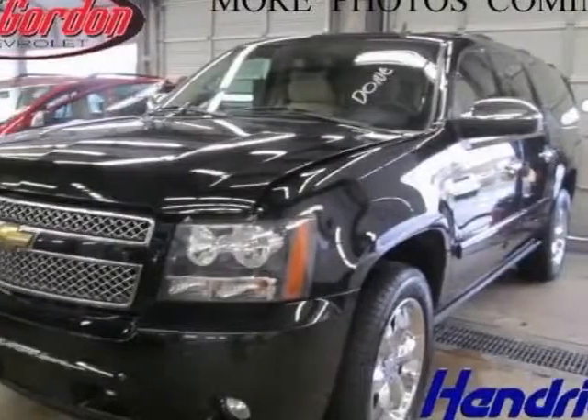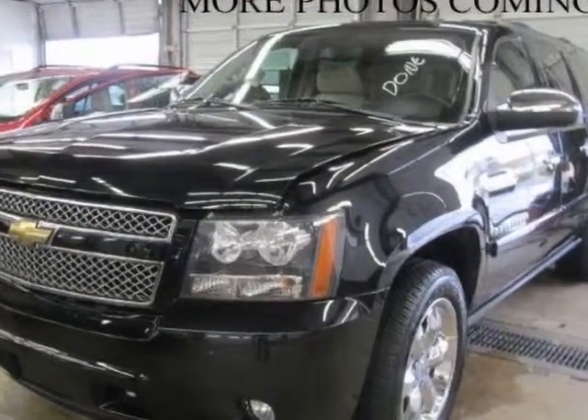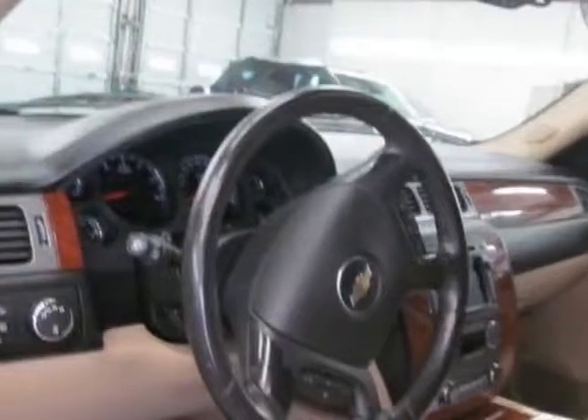Take a look at this 2008 Chevrolet Suburban. This Suburban has just under 86,500 miles. For your protection, a warranty is available for this vehicle.